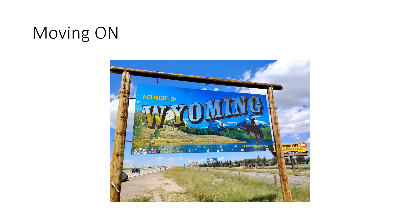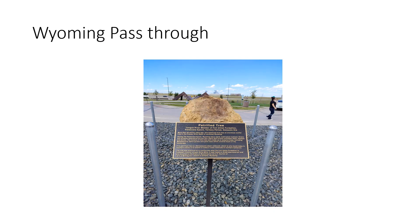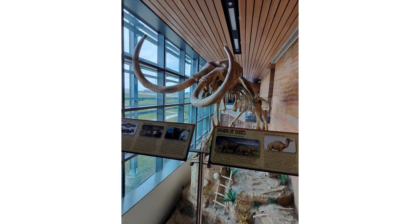And then we moved on to Wyoming. This is at the first road stop we passed through in Wyoming. They had a mammoth skeleton there.